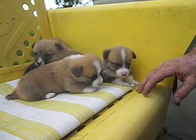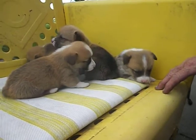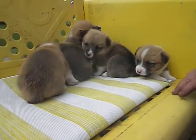Hi, this is Pamela from Pembroke Paws, and here I have four male red and white and sable Pembroke Welsh Corgi puppies. They're four weeks old.